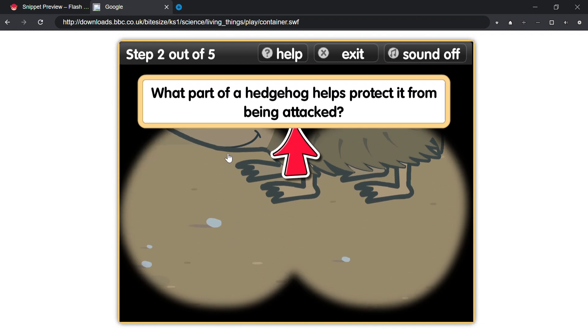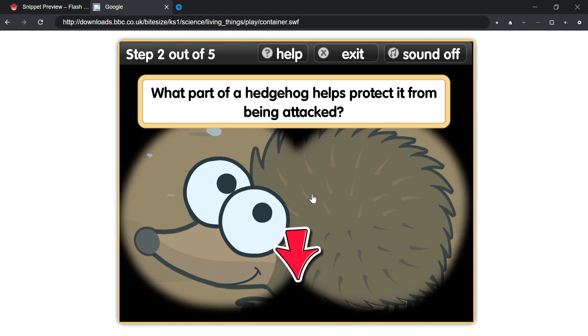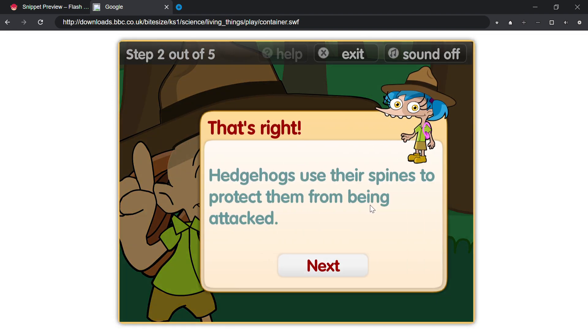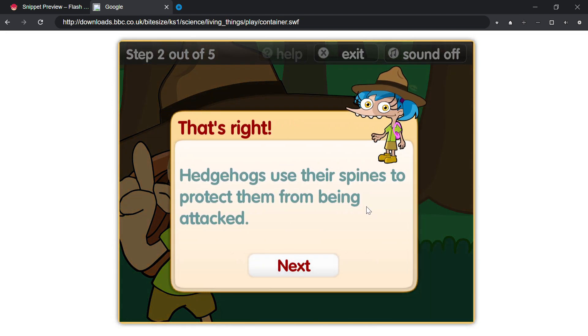Which part of a hedgehog helps protect it from being attacked? That's right! Hedgehogs use their spines to protect them from being attacked.